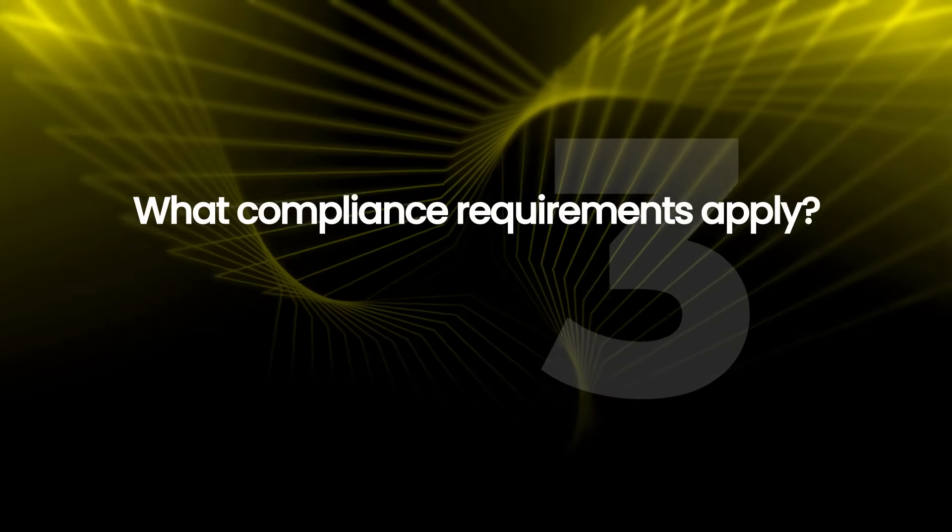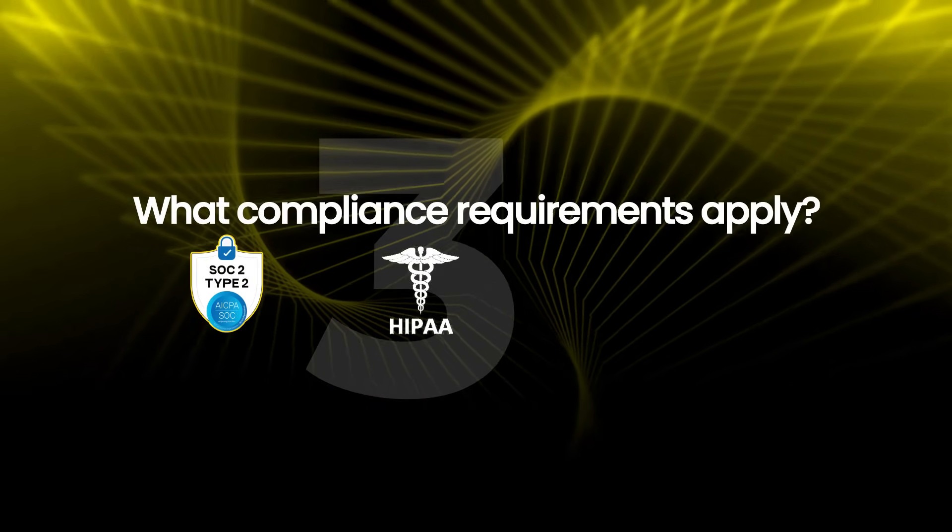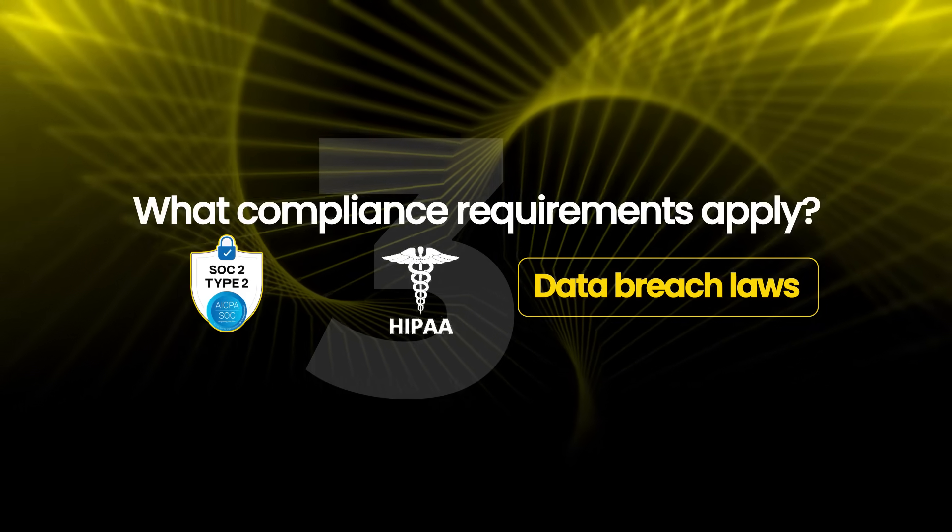What compliance requirements apply here? They need SOC 2 Type 2. They handle some HIPAA data for healthcare customers. And they are subject to state data breach notification laws. With that context established, now we can start identifying risk. Risk identification is where you list everything that could go wrong — and I mean everything. We'll prioritize later.